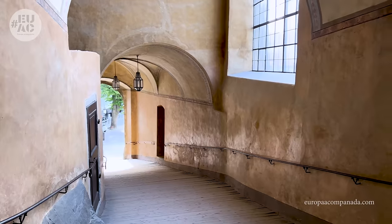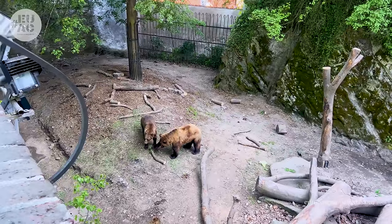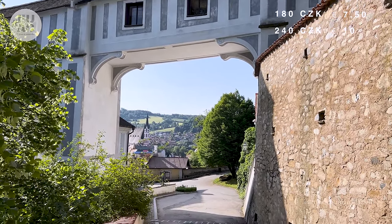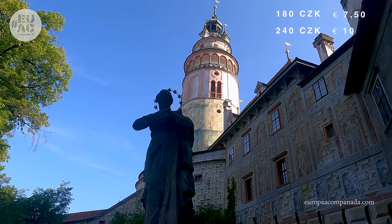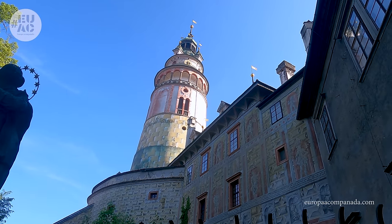Se puede entrar gratis a los exteriores del castillo y a los jardines, pero para visitar las antiguas estancias reales hay que pagar entrada. Están diferenciadas según lo que quieras ver, yendo desde 180 coronas —7,50 euros— para subir a la torre, y 240 coronas —10 euros— para la visita a los apartamentos reales. Hay más opciones, así que les dejo la web oficial en el blog.